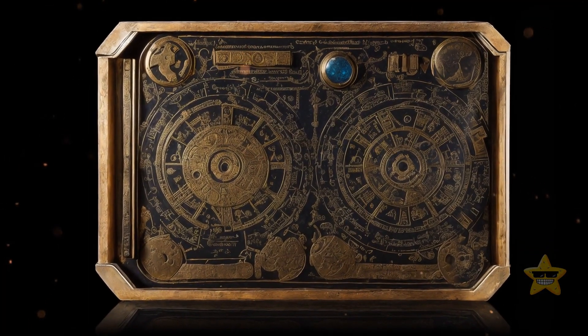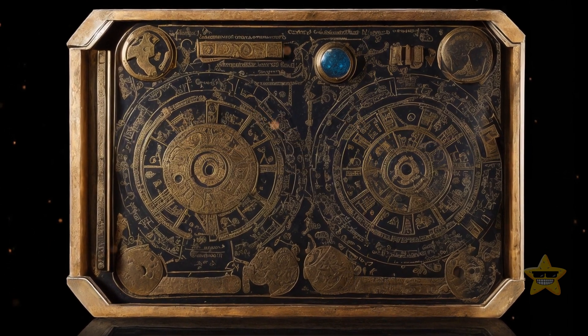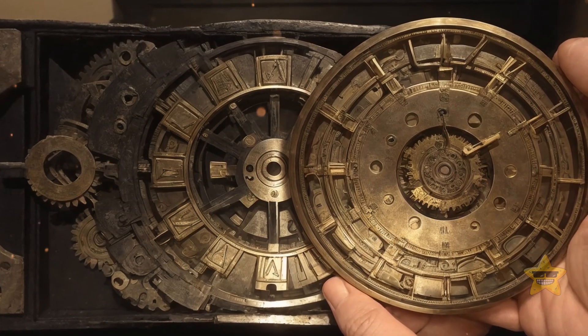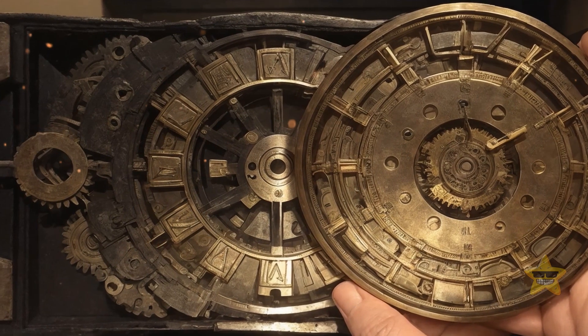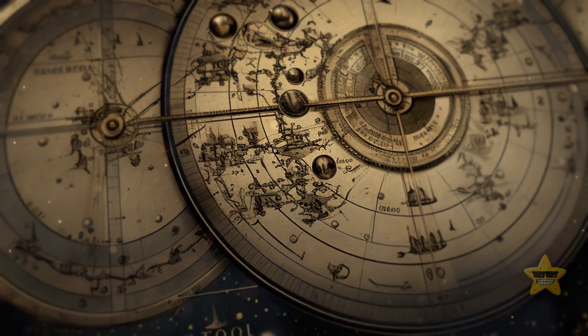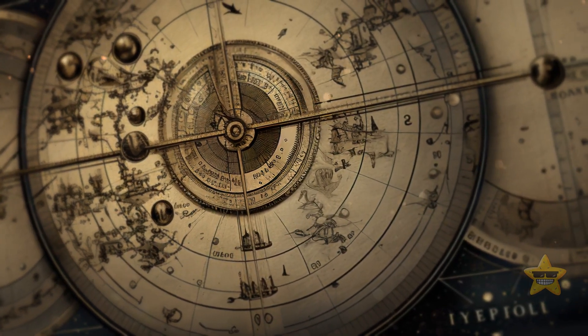If you flip over the mechanism, you'll see some groovy dials, including one with a spiral slot that tracked lunar months — they were all about keeping those calendars in check. Plus, there was another dial that predicted solar and lunar eclipses, like some cosmic fortune-telling. Depending on which display you were looking at, you could see all of these different functions, pretty much like an ancient tablet.